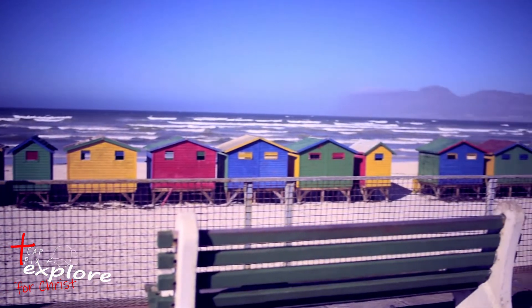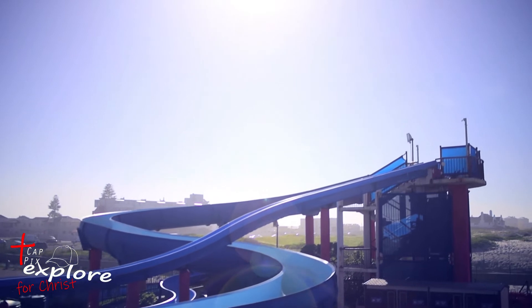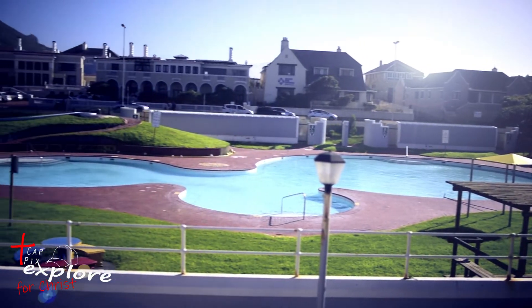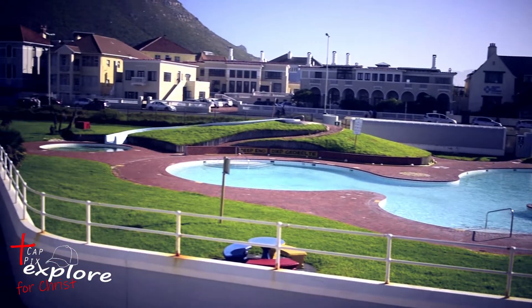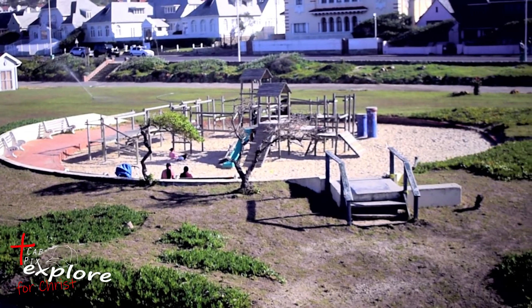From the beach there is also access to a water park, public swimming pools, a putt-putt course, and two playgrounds for the kids.